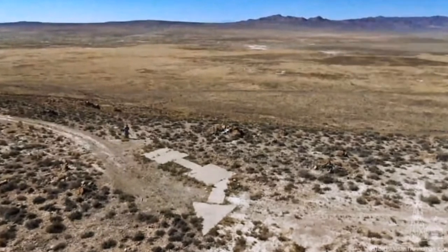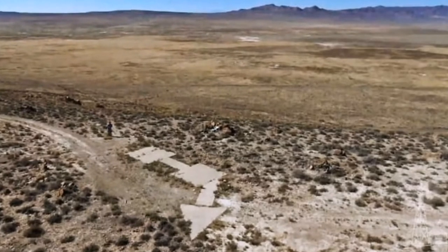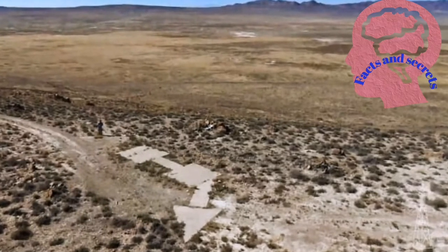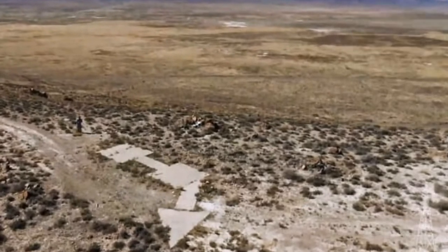Those huge concrete arrows on the ground in the American desert appear to have been built in the 1920s, specifically in 1923 CE, coinciding with the early days of airmail.